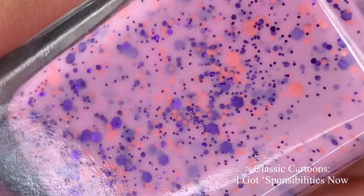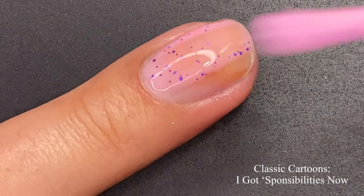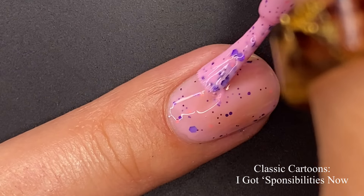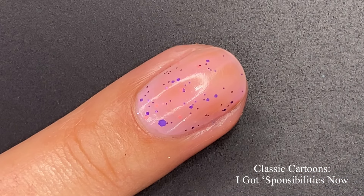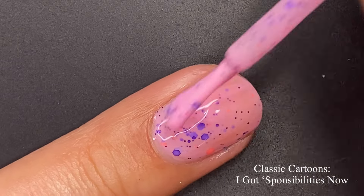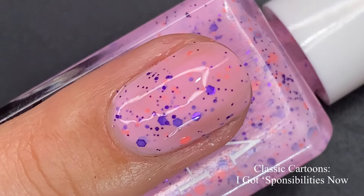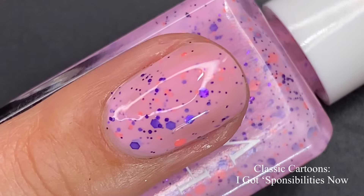Next up we have 'I've Got Responsibilities Now,' inspired by the Rugrats — I did grow up watching Rugrats. This one is described as a light pink crelly with matte and metallic glitter mix. It's so pretty for all my pink polish lovers. It gives you a nice squishy base on the first coat but builds up beautifully on the second coat. For longer or short nails, two to three coats is going to work perfectly.